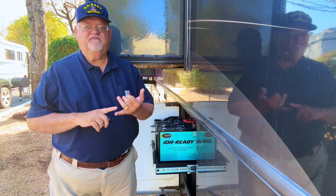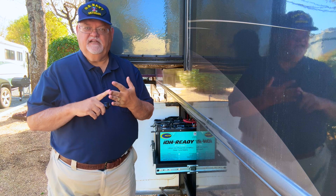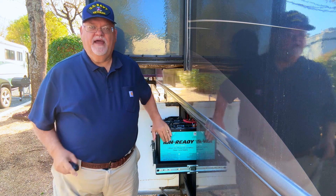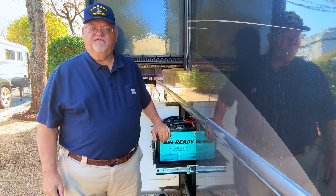My batteries provide ample power to run my residential refrigerator, my large microwave oven, my television, satellite receiver, and my corporate remote office. They're reliable, efficient, and a true game changer for my off-grid adventures.